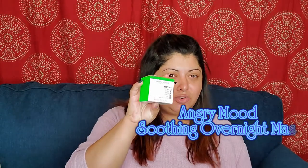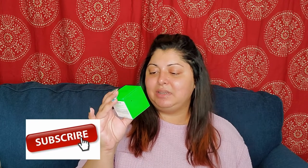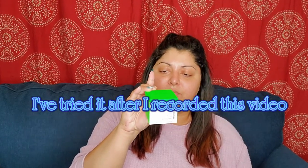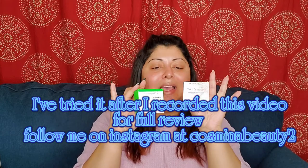The second mask is an angry soothing overnight face mask — I haven't tried this one yet. It has cannabis sativa in it and says it won't cause breakouts, so hopefully it's going to work really well. This is a good time of year to try it and I'm really excited about this one.